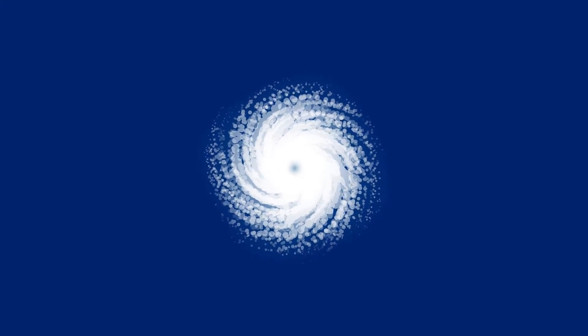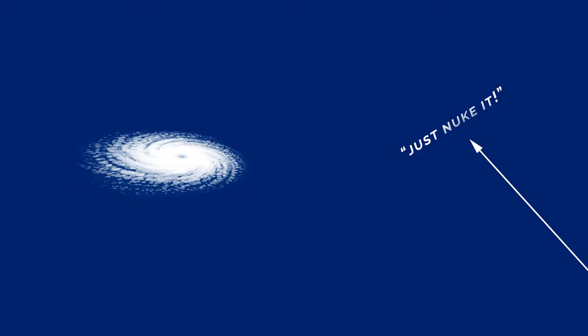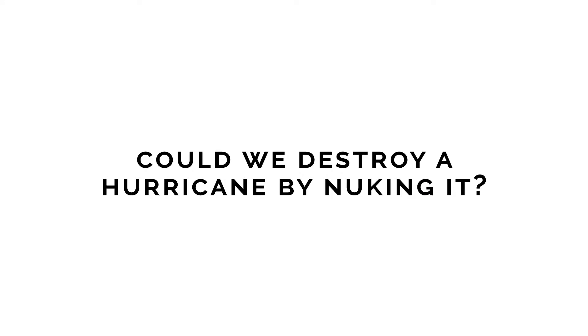I was researching hurricanes for an upcoming video idea when I came across the Frequently Asked Questions page on the National Oceanic and Atmospheric Administration's website. One of the most commonly asked questions was if we could destroy a hurricane by dropping a nuclear bomb on it. Apparently every hurricane season this question pops up, so with the 2019 hurricane season just beginning, could we destroy a hurricane by dropping a nuke on it?